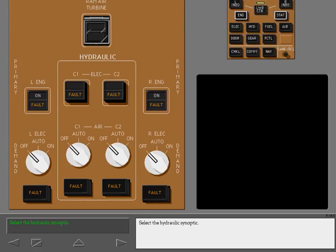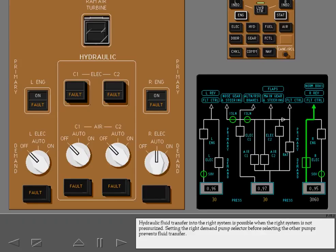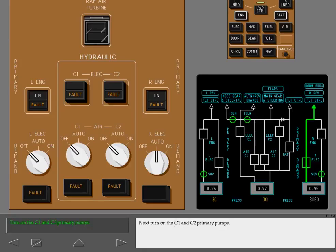Select the hydraulic synoptic. Configure the hydraulic panel for engine start. First, rotate the right demand pump selector to auto. Hydraulic fluid transfer into the right system is possible when the right system is not pressurized; setting the right demand pump selector before selecting the other pumps prevents fluid transfer. Next, turn on the C1 and C2 primary pumps.